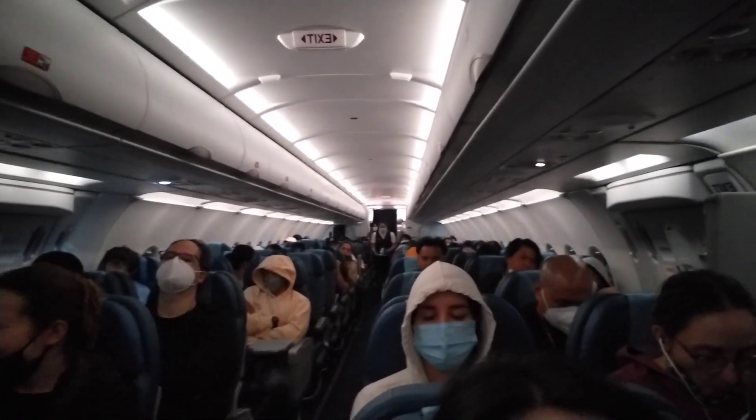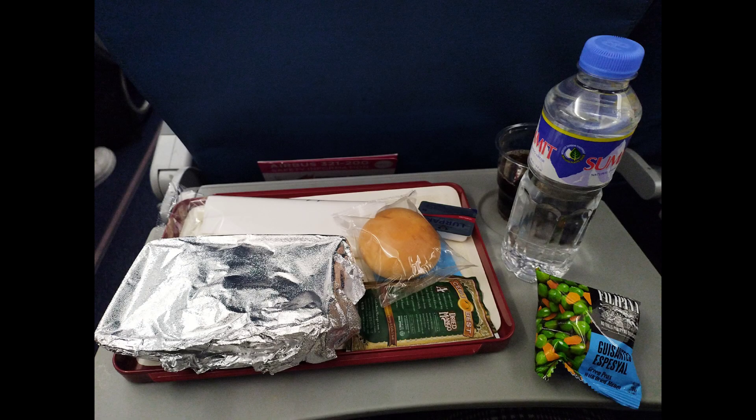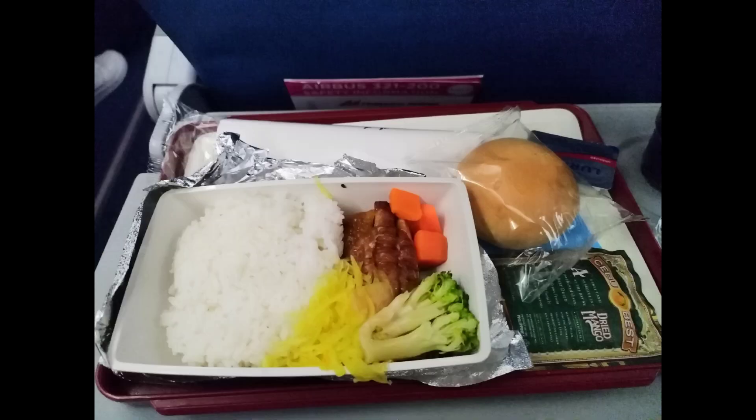For our meal on Philippine Airlines, we got two choices — one is chicken with rice and the other is beef. I chose chicken with rice, served with broccoli.